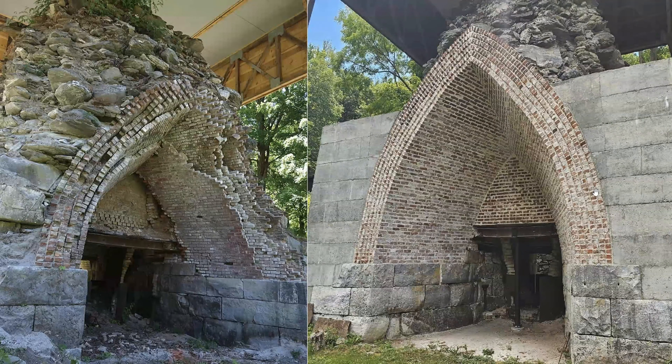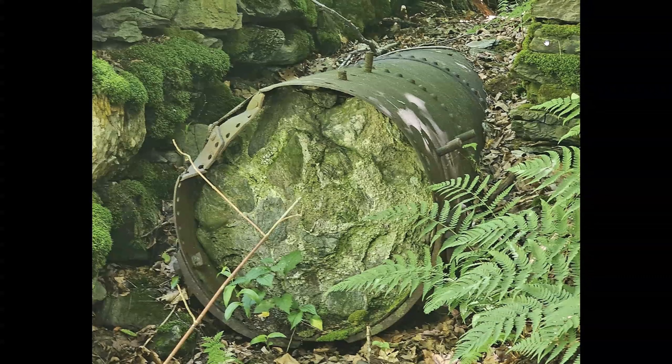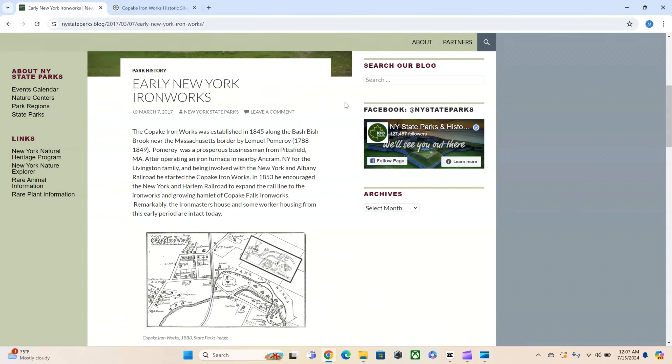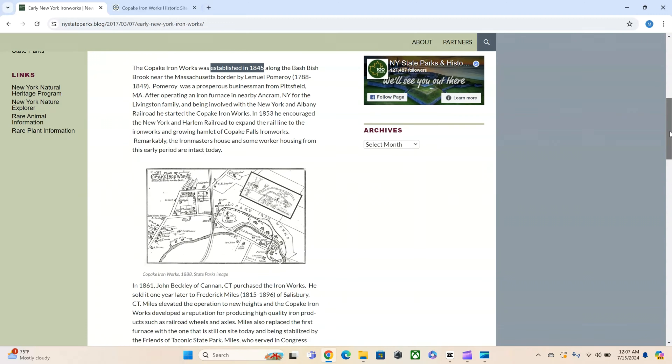I'm going to be looking at a place called Copake Ironworks furnace — a great boots-on-the-ground shared by Aaron. This is in the New York area and one of the more unbelievable cover-ups of the old world, or refurbishing if you want to call it that. Let's do a quick search and see what we can find. First — this is really catchy — established in 1845. Let's see how long this was in service.